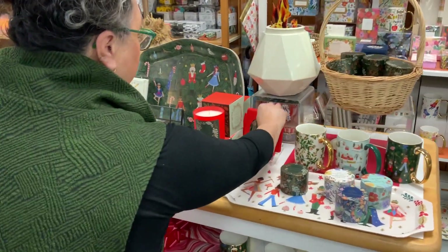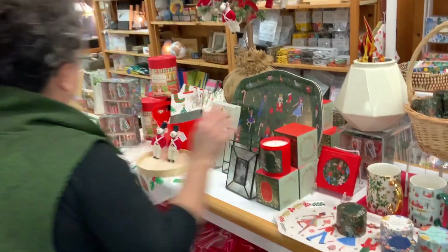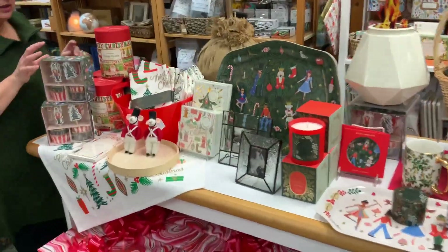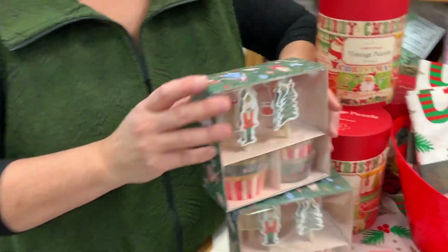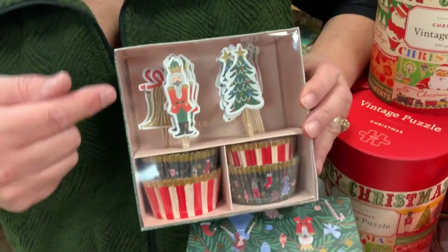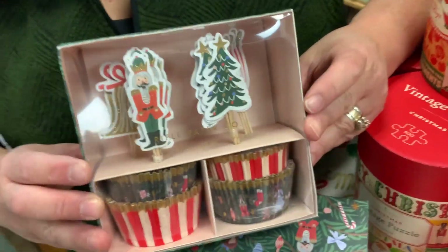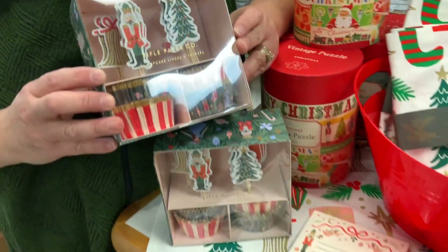They're coming out with coasters which have that same design inside. And for all that holiday baking, look at these great decorations - these cupcake holders and little toppers. There are four different toppers to put on top of your cupcake. How fun and how cute is that? That would be a great gift for a baker.